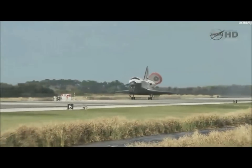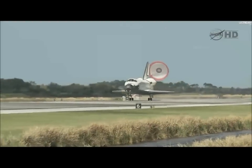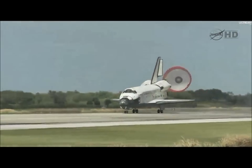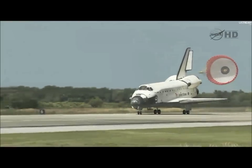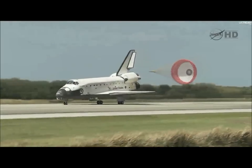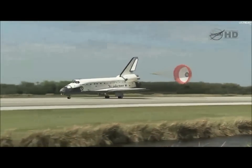The parachute being deployed and nose gear touched down — the end of a historic journey. And to the ship that has led the way time and time again, we say farewell, Discovery.